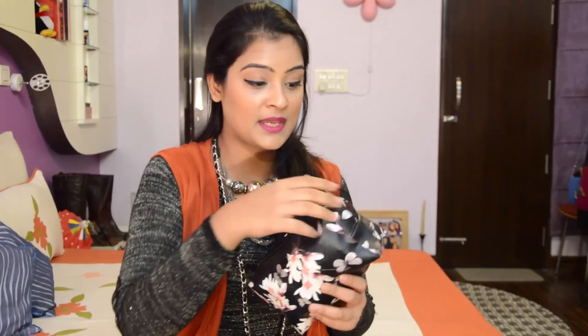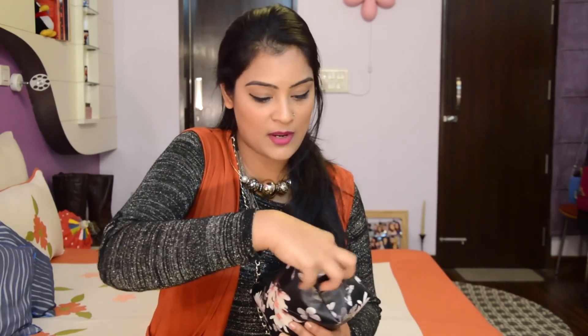Hi everyone, welcome back. I'm sure you all know how much I love makeup, and since I'm shooting all day every day, I tend to carry a lot of makeup with me at all times. So I thought I should show you what's in my makeup bag. This makeup bag is by Colourpass. I'll just keep picking things one by one in no particular order and let's see what's inside.